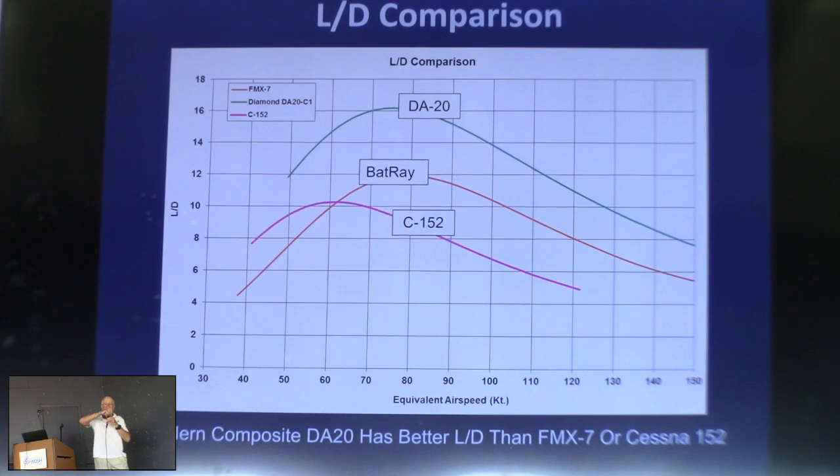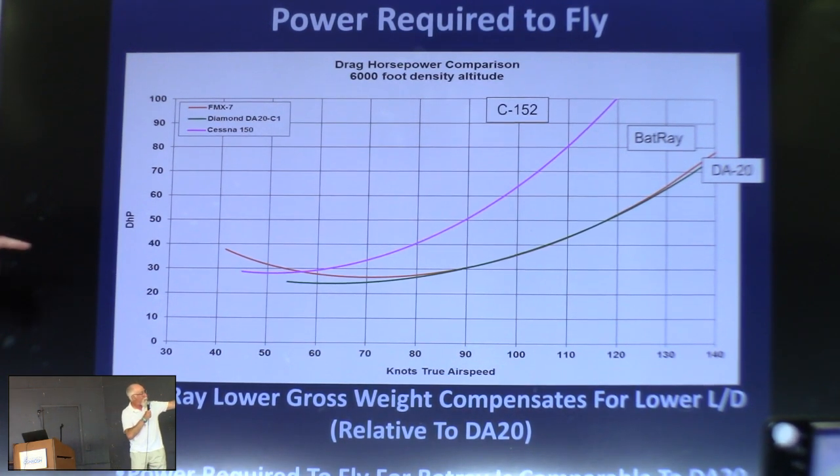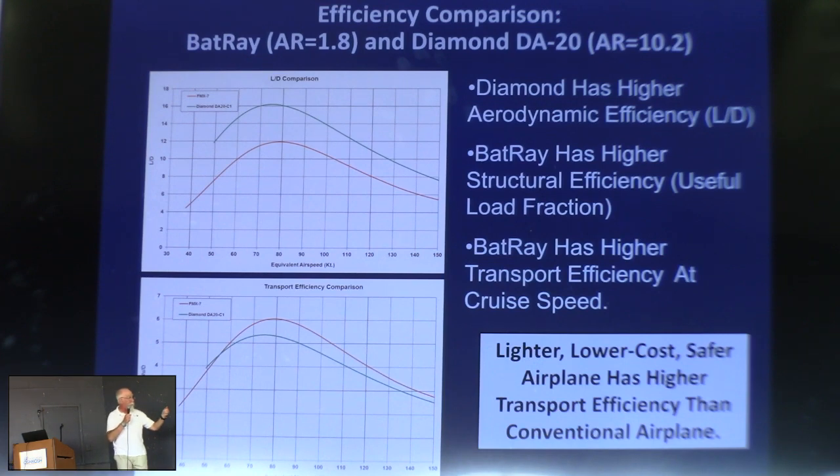We go back to the transport efficiency comparison, and here's where it gets really interesting. Now that I've got the L/D of the Bat-Ray up into the optimum for the lower aspect ratio airplanes, because it's got more useful load than the Diamond, even though it's taking the same power to fly, it's transporting almost 100 pounds more stuff — these are both airplanes flown at max gross. So you can see 15 to 20% better transport efficiency with the aspect ratio 1.8 Bat-Ray configuration than the Diamond.